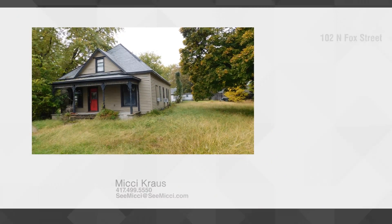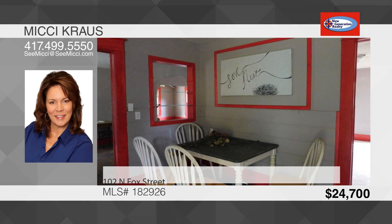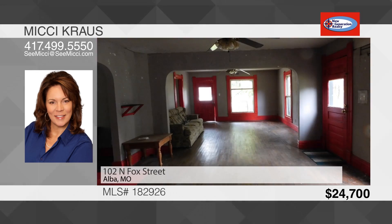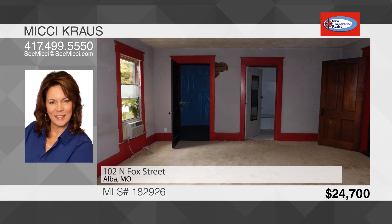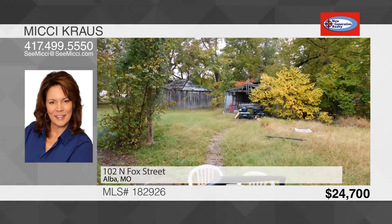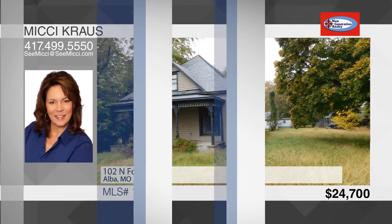Don't miss this solid house at a great price. Enter the oversized living room which leads into the formal dining room. The eat-in kitchen offers a pantry. Four bedrooms with two on the main floor and one bathroom can be found in the home. Additional features include hardwood floors, arched doorways, and a shop on concrete floor. Relax outside on the front, side, or back porch and enjoy what Mother Nature has to offer. This home is a must-see. To see this house, call Mickey Krause.